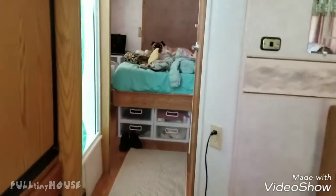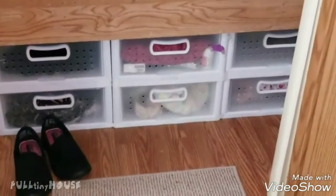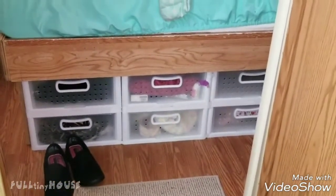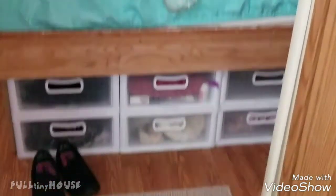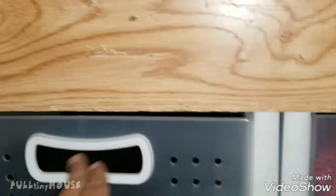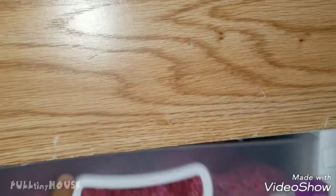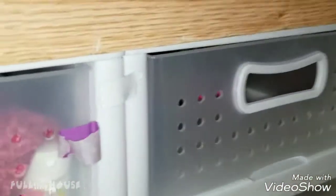I wanted to show that I put these cute little drawers down here under this bed frame and they fit perfectly. They open — there's a little lip right here but they open just fine. I have six of them and I keep medication, clothing, and just this and that in there.